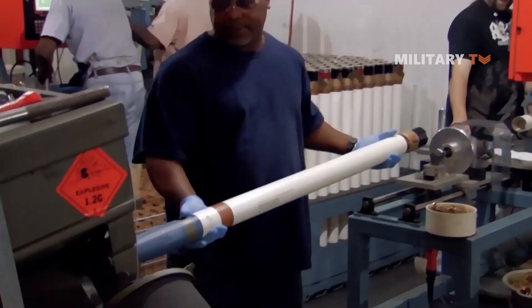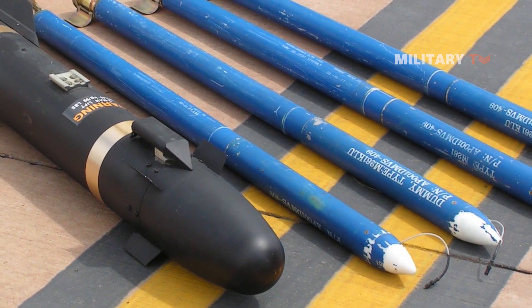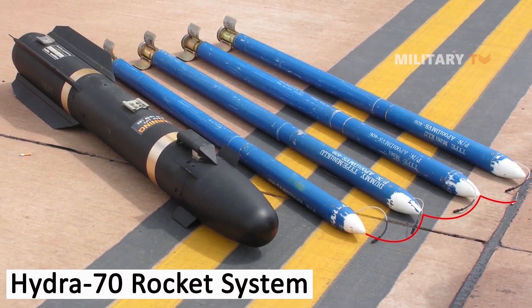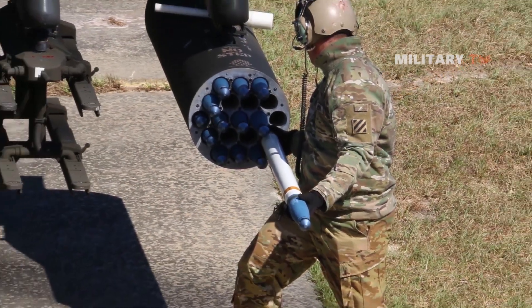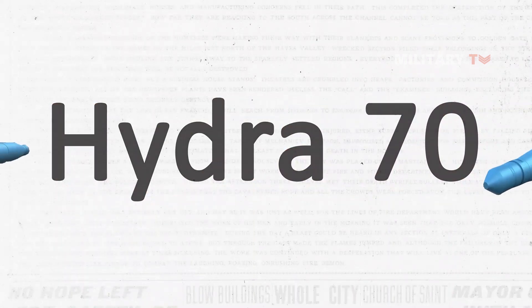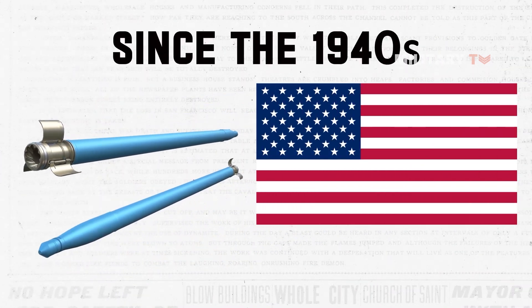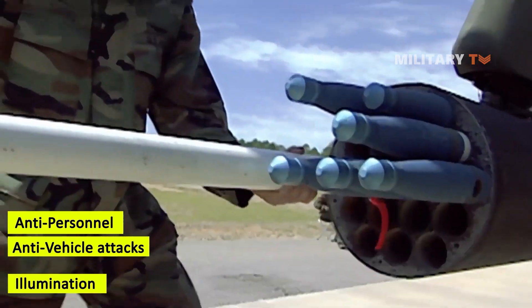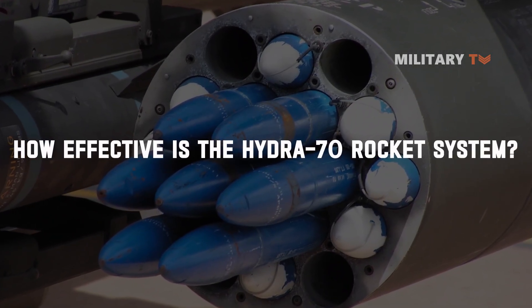The development of rocket systems dates back to the early 20th century and has since rapidly evolved to play significant roles in military weaponry. Today, rocket systems such as the Hydra 70 are widely used and critical areas of research and development, with countries and companies around the world striving to improve their performance, efficiency, and safety. The Hydra 70 is an unguided rocket system used by the United States military since the 1940s, with versatile applications ranging from anti-personnel and anti-vehicle attacks to illumination and smoke screening. But the question is, how effective is the Hydra 70 rocket system?